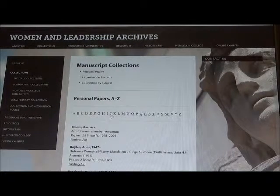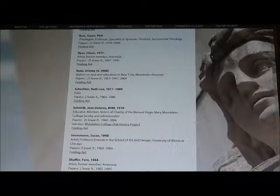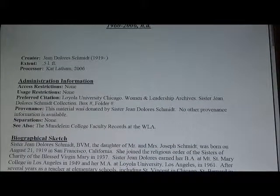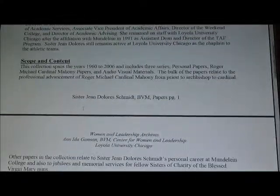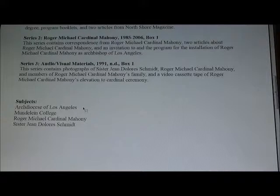Since Lou is researching women in sports professions, he should look at Sister Jean Dolores Schmidt's papers. Sister Jean joined the Religious Order of the Sisters of Charity of the Blessed Virgin Mary, or BVMs for short, in 1937 and had an extensive background in education before becoming chaplain of the Loyola University Chicago men's basketball team. Go Ramblers!